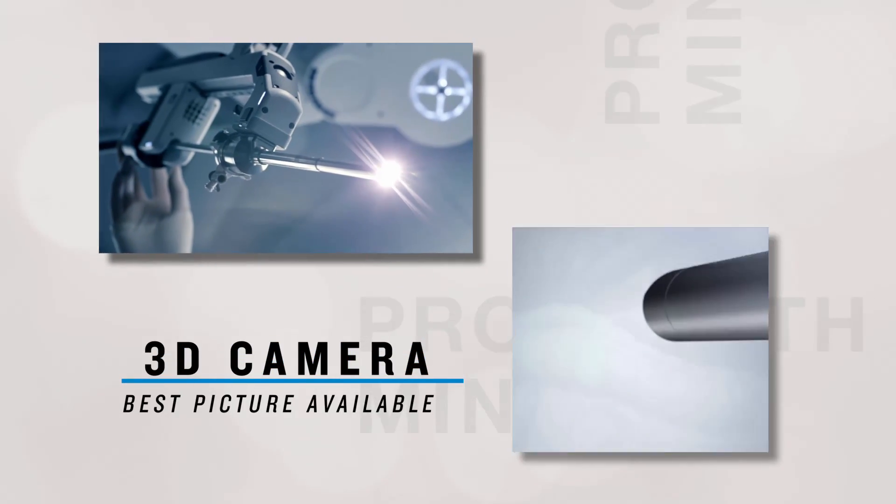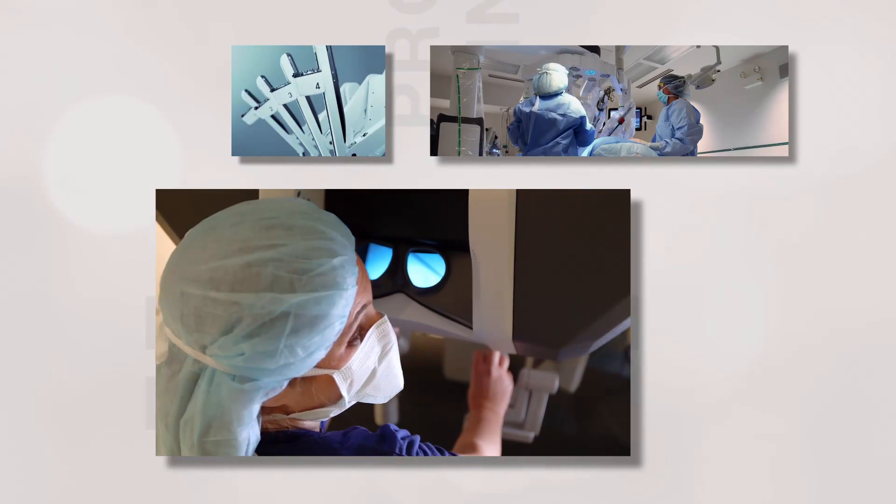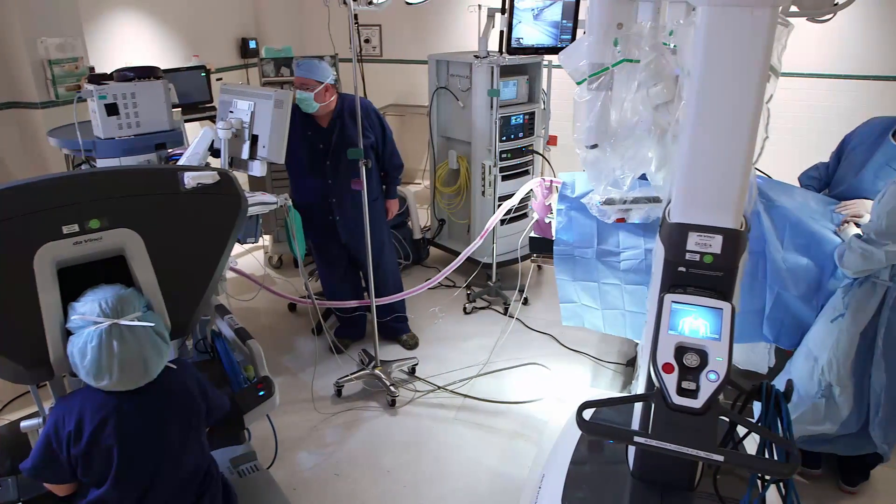The technology has a much advanced camera platform. It's a 3D camera, so we have the best picture available at this time. We also have fluorescence imaging, which allows us to assess the blood supply on the organs we're working on.